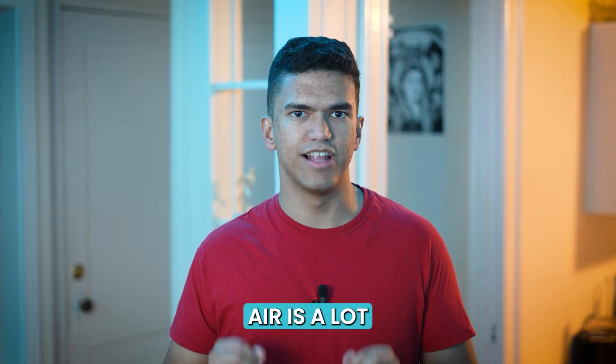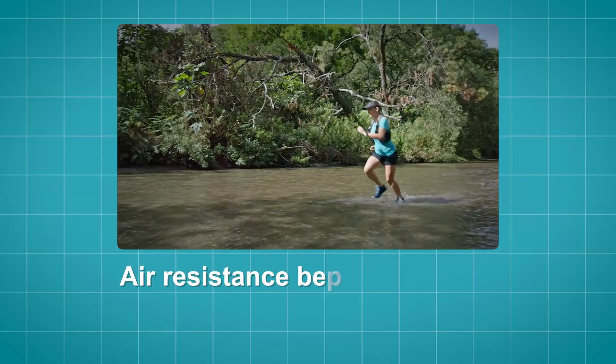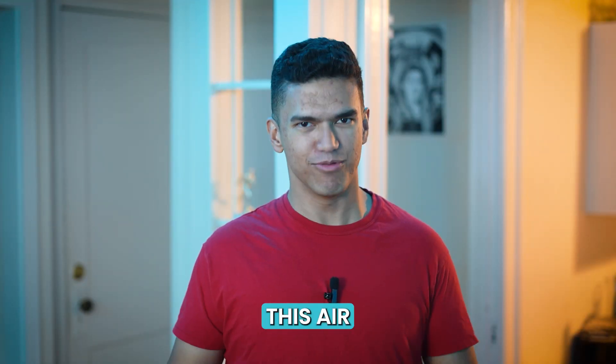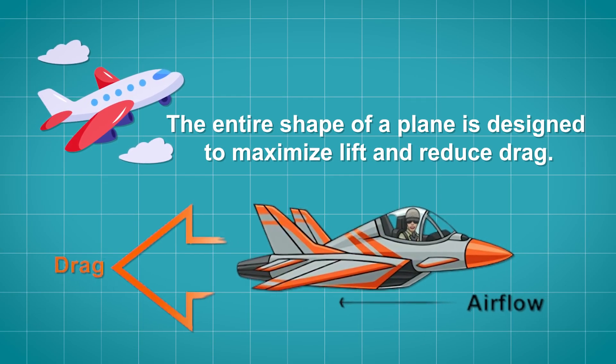Though the resistance in air is a lot less than the resistance in water — that's why it's harder to move in water — air resistance becomes more imposing the faster you move. So how do planes avoid this air resistance? The entire shape of a plane is designed to maximize lift and reduce drag.